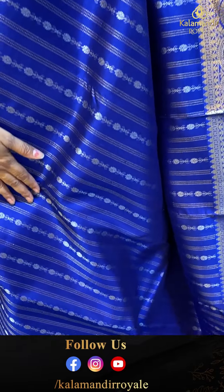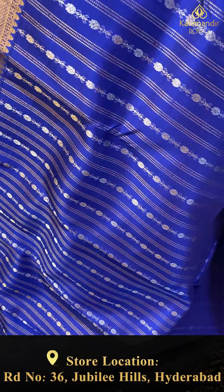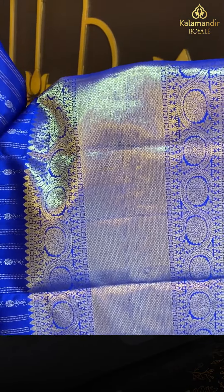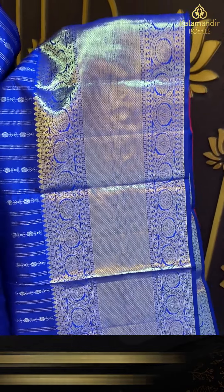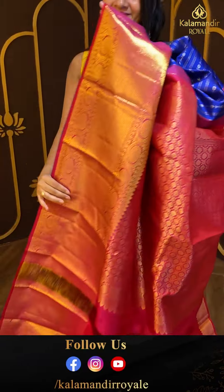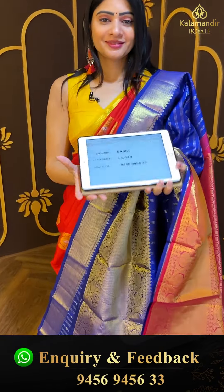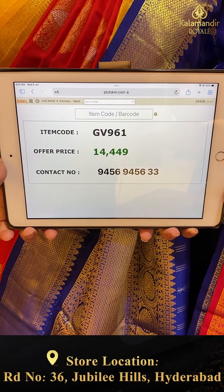It is a blue color Kanchipuram saree with silver zari. Small zari checks and floral booties — like zari boxes throughout. Triple bordered frills part in same color. Champagne gold zari with diamonds and florals along with leaf booties and self boxes. Coming to pallu — contrast zari woven pallu. Blouse is contrast, plain with border. Pricing details: item code GB961 and offer price ₹14,449.